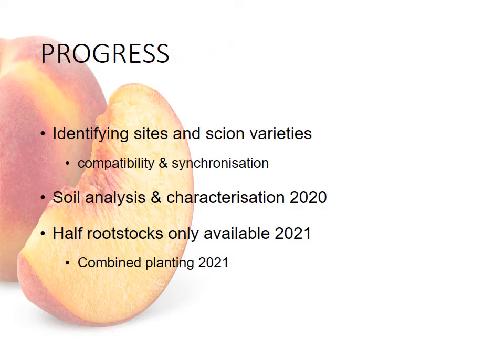With the progress up to date, we are identifying the sites and the scion varieties. This is important for compatibility of the rootstocks both in the soils and to test the soils, as well as the synchronization of the scion varieties so as not to skew production data. The soil analysis and characterization is being done in this coming season. About half of the rootstocks will only be available in 2021, and thus a combined planting was decided on for the next year's planting season.